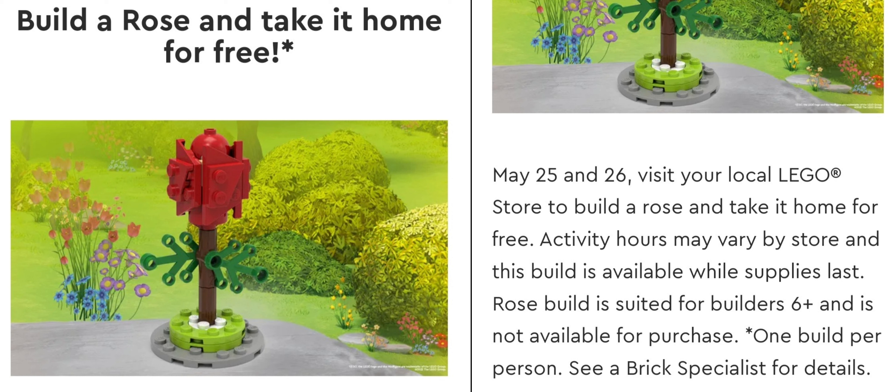Now, yesterday, May 25th, and today, May 26th, marked the return of the first mini-builds since COVID-19. On Lego's website, it said that you could build a rose and take it home for free. As you can see in the description on the Lego site, it said that the time varies by store, and only select stores are doing it.